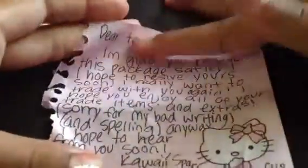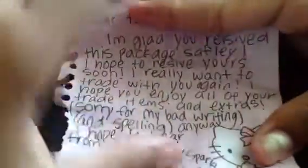She wanted me to read the note first — I kind of went to the trade items first. So this is the note. My old username was Quote 3, but now it's Art of Wonder. It says: 'I'm glad you received this package safely. I hope to receive yours soon. I really want to trade with you again. I hope you enjoy all of your trade items and extras. Sorry for my bad handwriting and spelling. Anyways, I hope to hear from you soon. Kawaii Sparkles.'